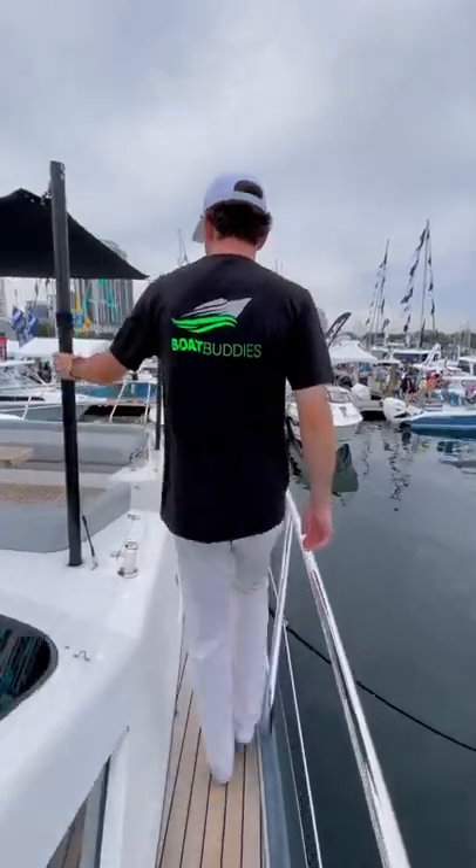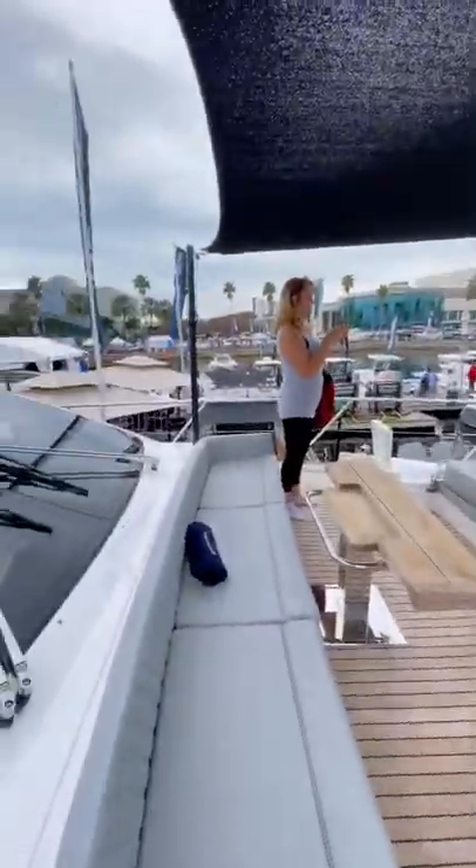And if you haven't already, pick yourself up a Boat Buddies t-shirt for this upcoming boating season. You can find them on our website.